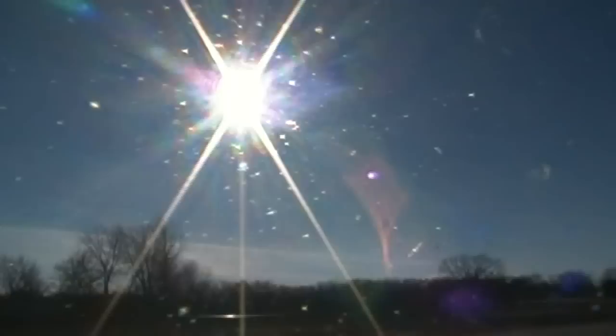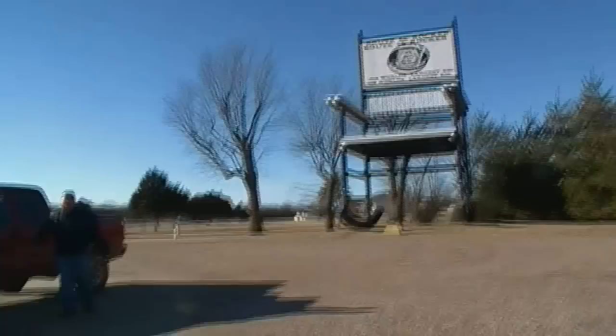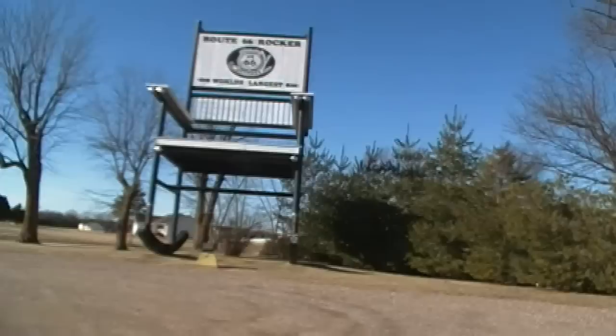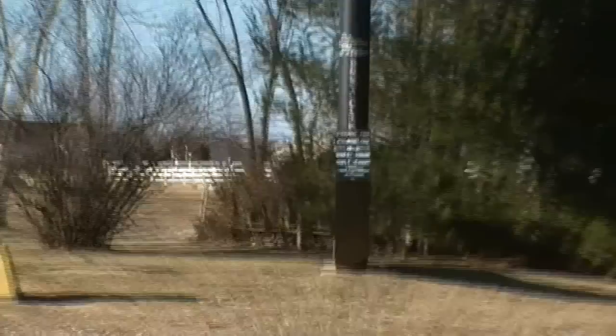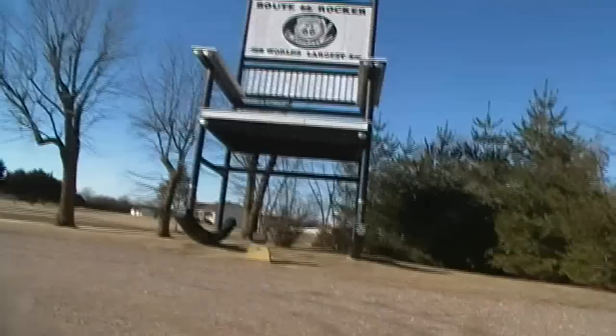I didn't bring a tripod. Oh, holy smokes, check this out. Shooting into the sun, I can't see anything. Wow. There's a line that lights it up - we're gonna walk over closer to it.